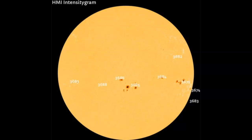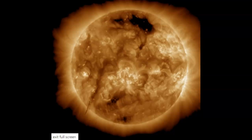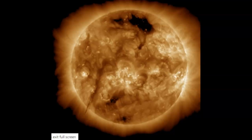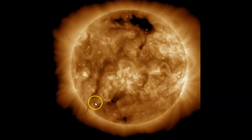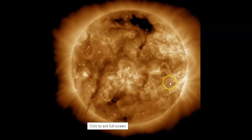Over to the HMI intensigram, the sunspots we're dealing with are towards the far limb here. AR 3679, the more complex sunspot, produced two small M-flares. And then 3683 is just about cresting our limb. Over to GOES-16 solar ultraviolet imager, just the last hour of information. We have that huge coronal hole up here, and we have a huge dark filament running off the sun.